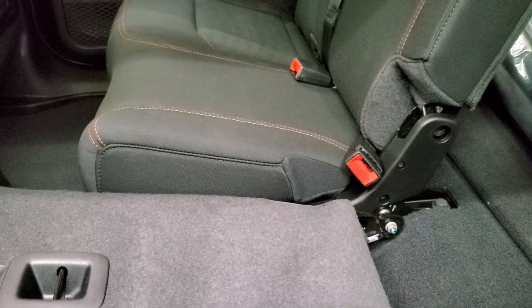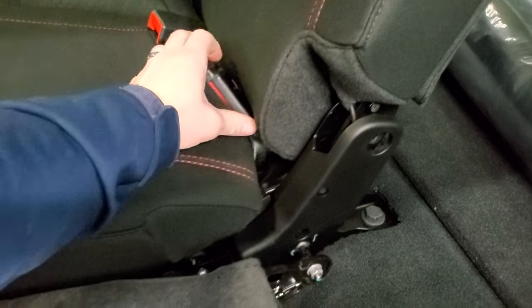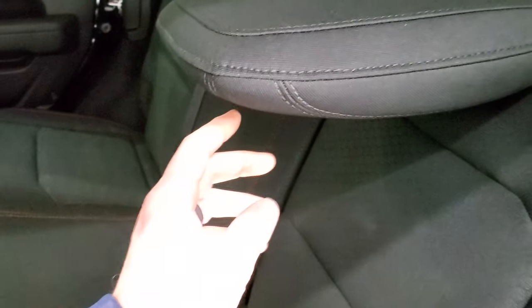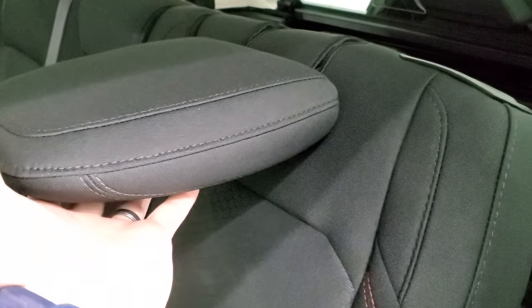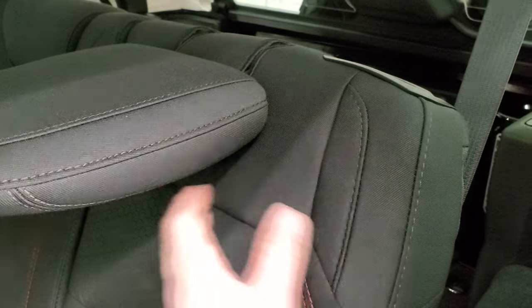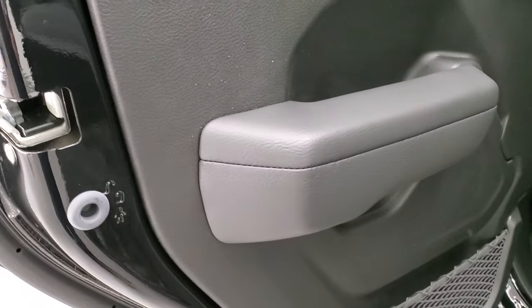These seats fold down nice and flat. What I like that they did in the JLs is that they made it so the headrest can stay down. So if nobody's riding in the back, you get better visibility out the back — you can put that down with the latch right there. There are also child safety locks on the back doors.